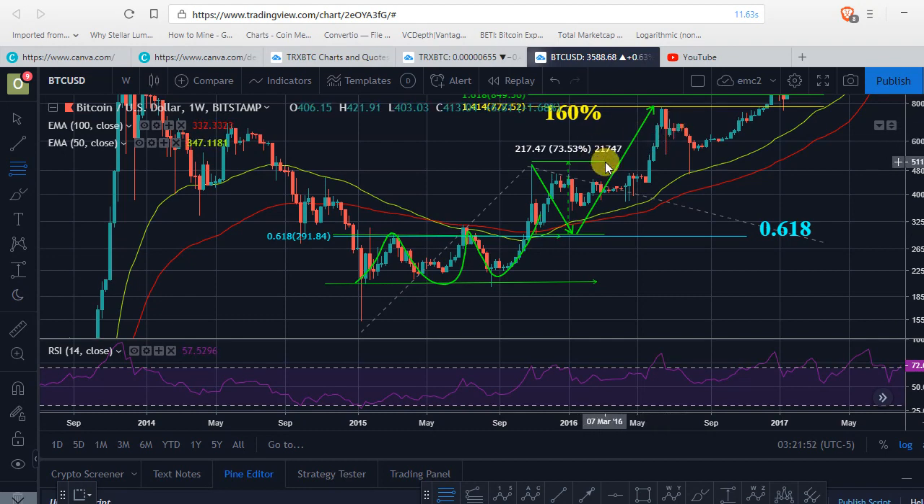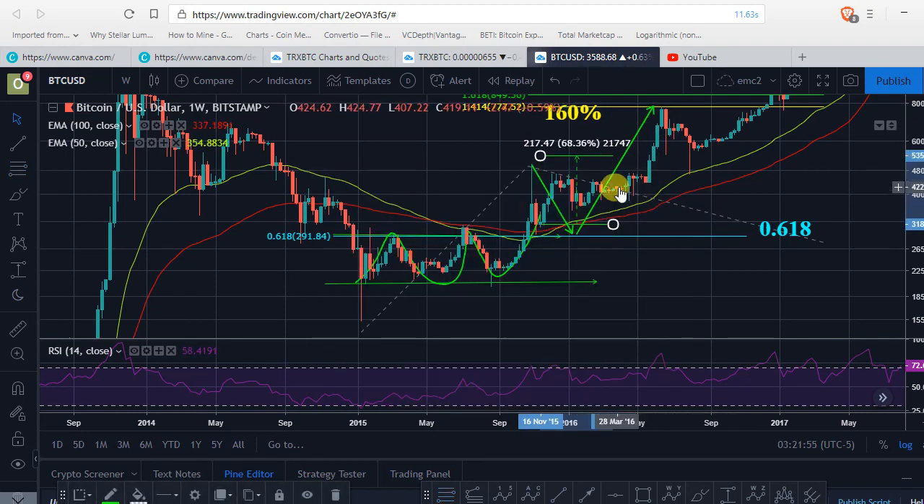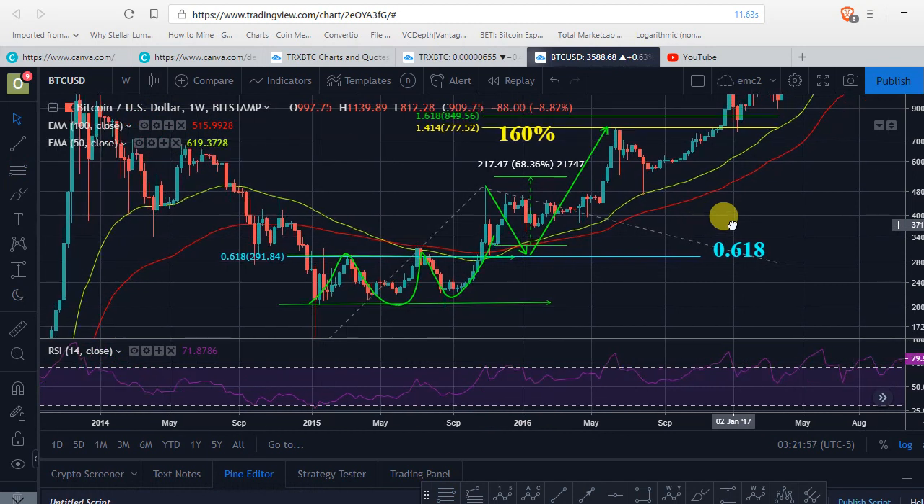After that, price went up almost another 75%. So you could be expecting the same price action from Tron, since both of them made the same type of formation — the same type of bottom formation.